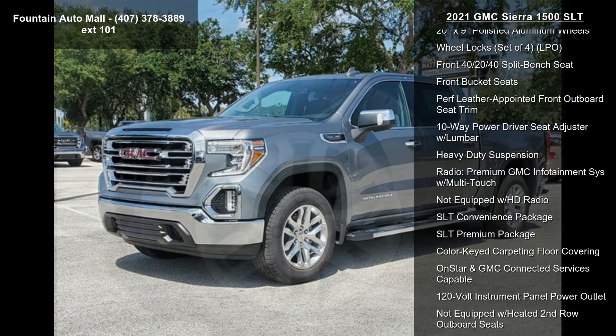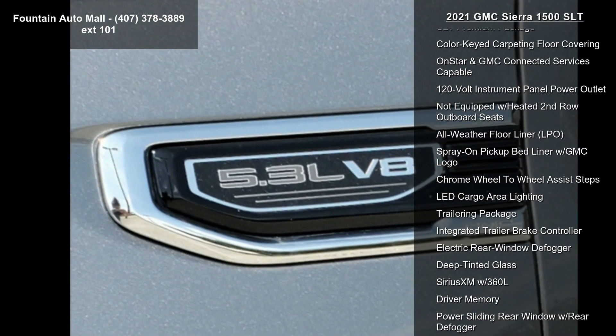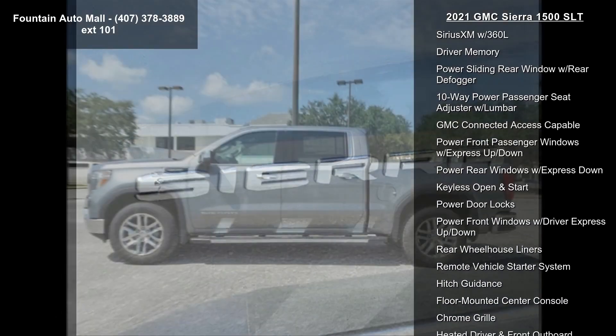Preferred Equipment Group 4SA, 3.23 Rear Axle Ratio, Auto Locking Rear Differential, not equipped with Dynamic Fuel Management. Wheels: 18x8.5 6-Spoke Machine Aluminum.